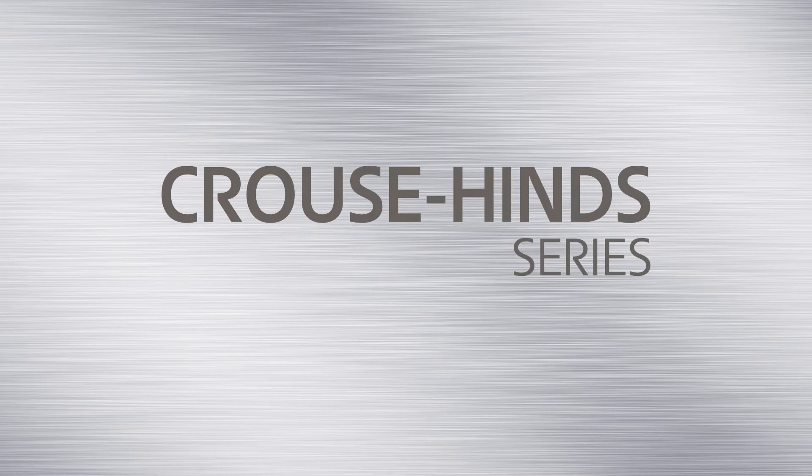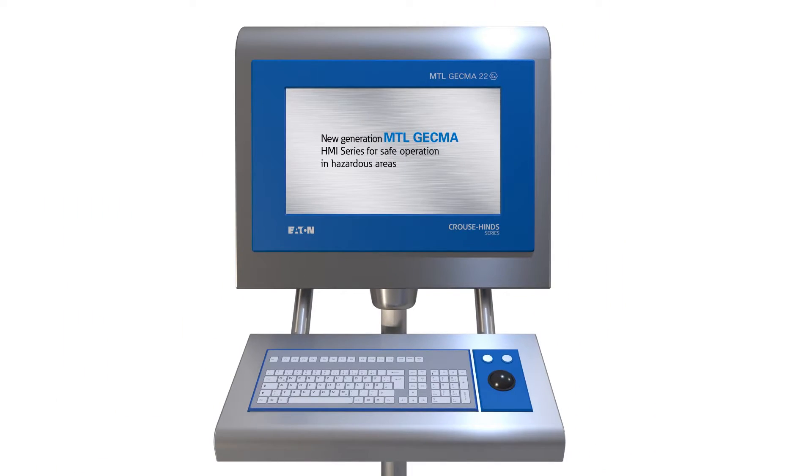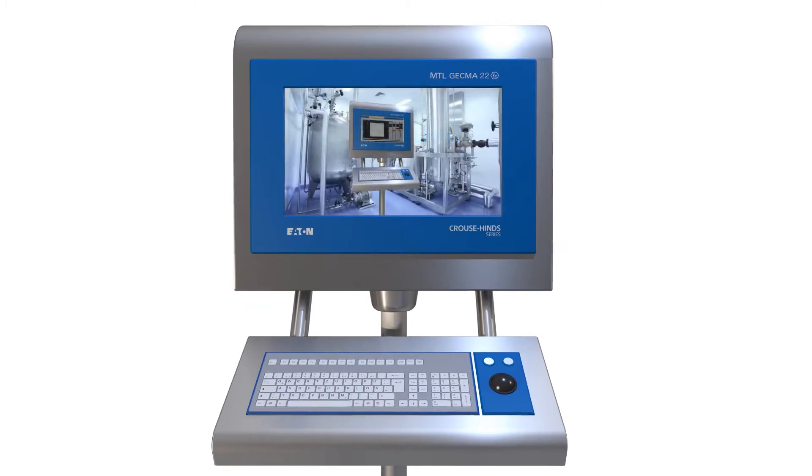MTL products, part of Eaton's Krauss-Heinz series portfolio, are world-leading and pioneering HMI solutions for safe operation in harsh and hazardous environments.